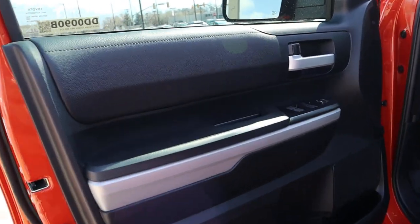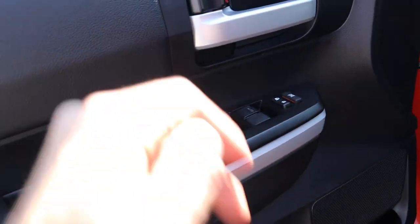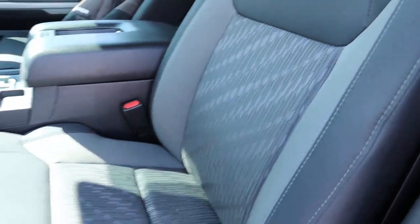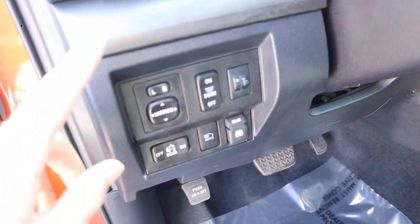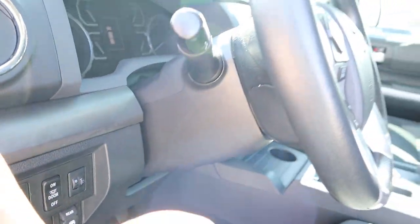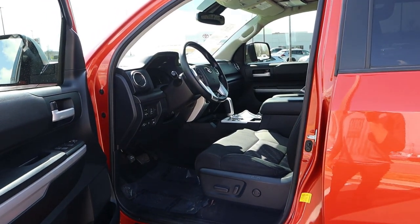Now let's go over the front door panel. You've got leather up here and then soft touch below, rubber trim, and all your window controls. The front seats are again full cloth with cloth in the center. The seat is power adjustable. You've got the pedal layout, mirror adjustments, light controls, and controls for the rear window. The steering wheel in that area is manually adjustable.